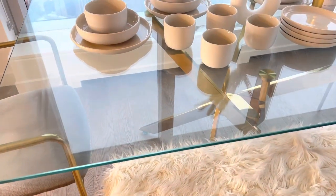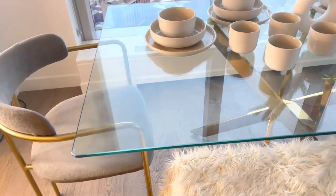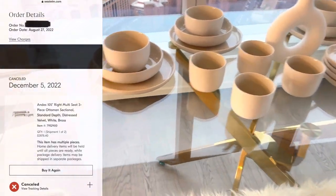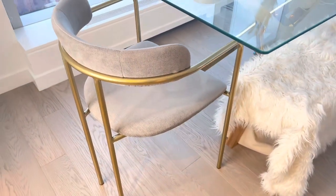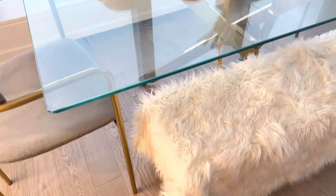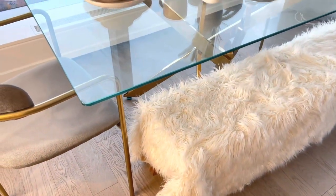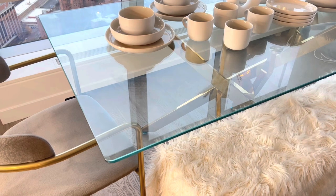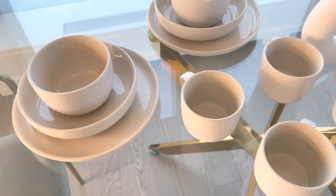Until West Elm decides to send us any type of tracking information for the dining chairs we ordered — right now it's saying no delivery estimate can be provided, which is really comforting. The dining chairs are probably where our couch is, you know, nowhere to be found. Until then, we've been using a bench from IKEA and draping a West Elm blanket over it. I think it actually looks pretty awesome as a great solution until we get those chairs.